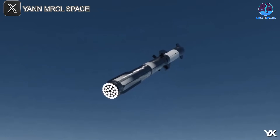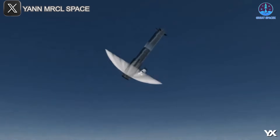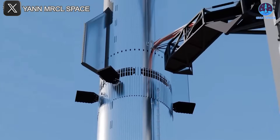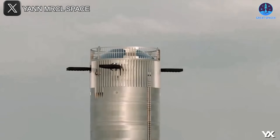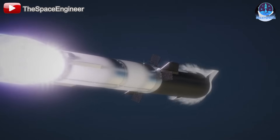Ultimately, these test campaigns will lay the groundwork for the next generation of hot staging rings — a version that's lighter, more effective, and fully reusable. And with each flight, SpaceX gets one step closer to achieving the high reliability and performance required for interplanetary missions and large-scale orbital operations.